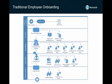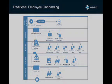Employee onboarding is generally a time-consuming task requiring a significant time investment per new employee. Studies show that employees who go through an improved seamless onboarding process were fully productive two months faster than employees in a traditional program.